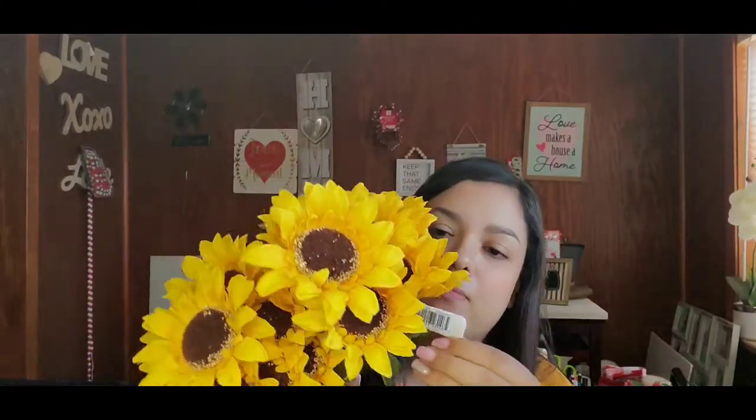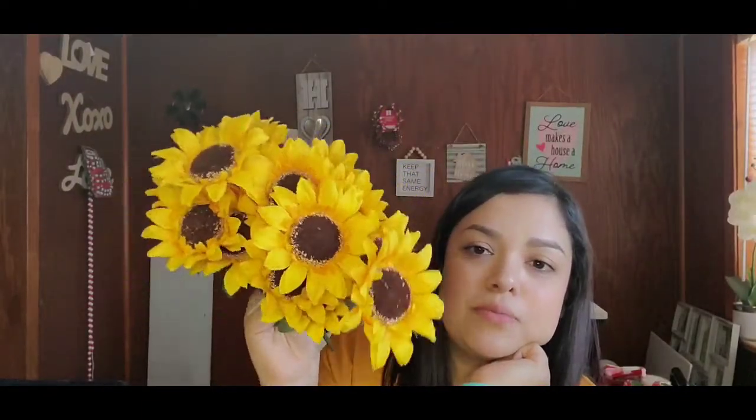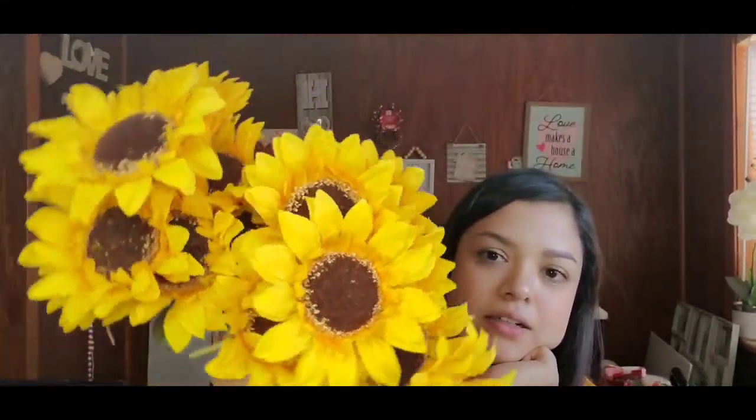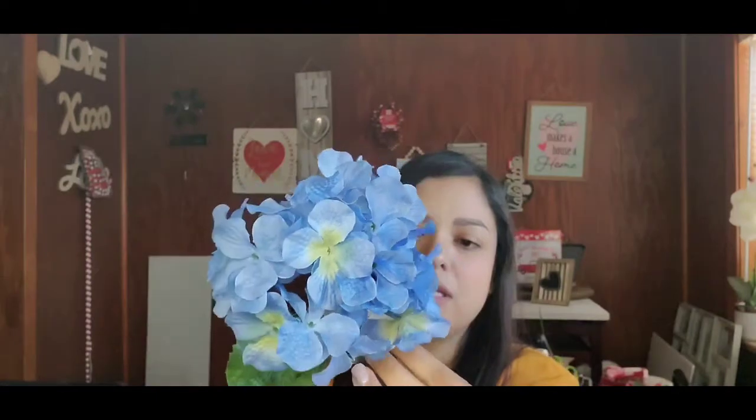Next up for florals I also got these — they call them bushes — just some sunflowers. There are two different picks of these and they go for $4.99 originally. I freaking love them. Next I got this stem — I'm not sure what kind of florals they are, but they are beautiful blue flowers, originally $2.49 a stem. They're a really long stem too.